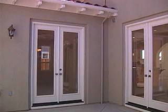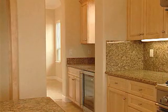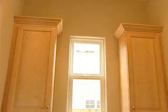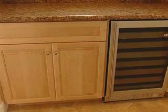While you're entertaining, you'll appreciate the butler pantry. Conveniently located between the kitchen and dining room, the butler pantry comes standard with a wine cooler, upper and lower storage cabinets with 12-inch granite countertop. Shown here is granite slab.